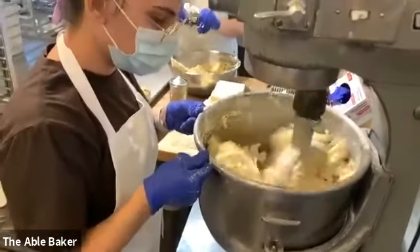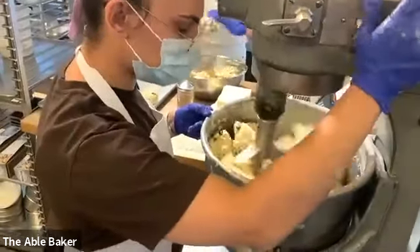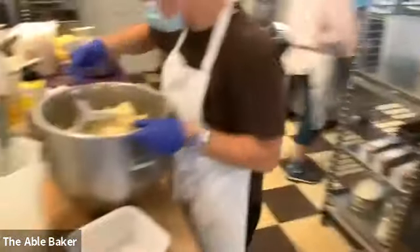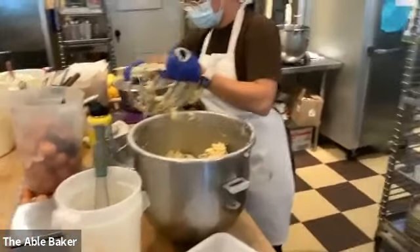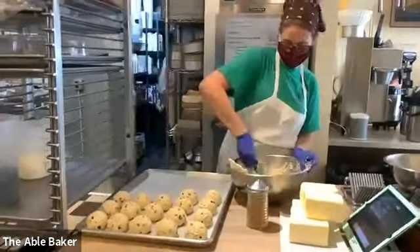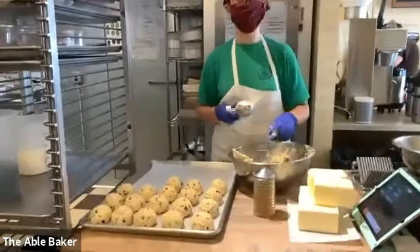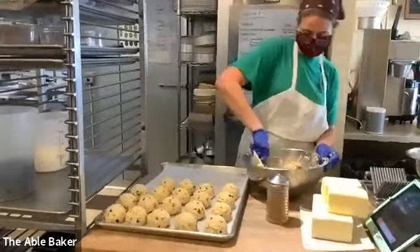When it's done the dough is really heavy. She lifts the whole bowl, comes over here, and takes all that dough and puts it into a smaller bowl. It goes over to Rachel, who is scooping scones. How many scones do you scoop a day, Rachel? Hundreds. Each batch makes about 60 scones. We're making five batches today, so that's 300 scones.